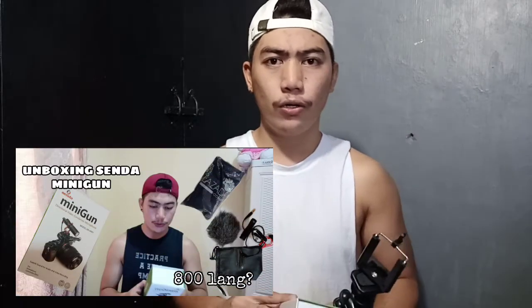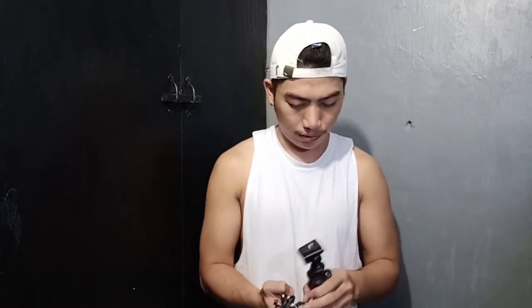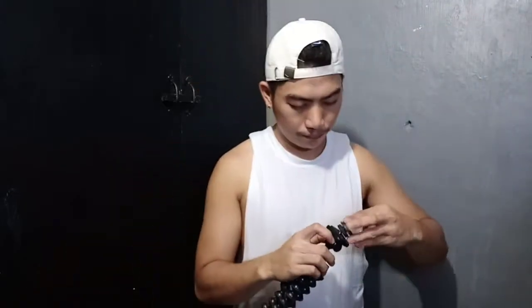Ginawan ko na rin siya ng unboxing. So sa mga hindi pa nakakanoon, please watch it. I'm about to remove the holder para maikap dito. Block it. So ayan, nalagyan natin siya dito.